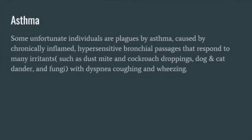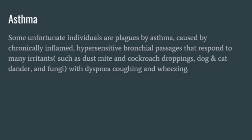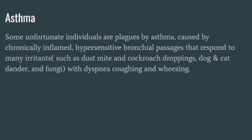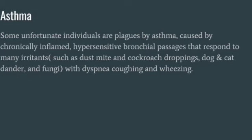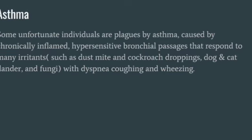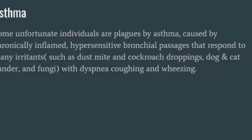Asthma is a condition in which your airways narrow and swell and produce extra mucus. This can make breathing difficult and trigger coughing, sneezing, and shortness of breath. For some people, asthma is a minor nuisance. For others, it can be a major problem that interferes with daily activities and may lead to a life-threatening asthma attack. Asthma can't be cured, but its symptoms can be controlled because asthma often changes over time.